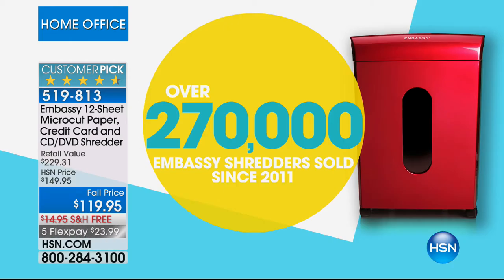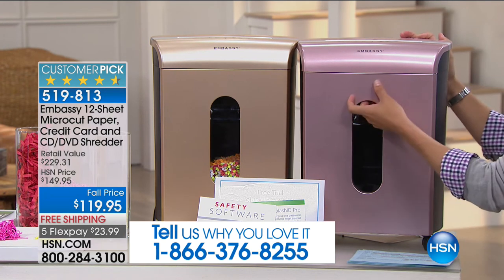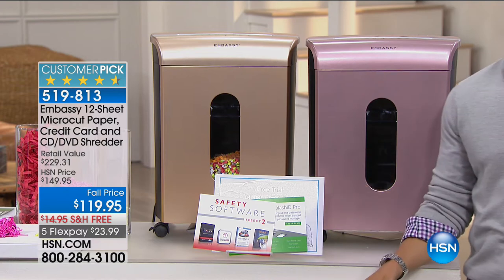When we offer a shredder here at HSN, we basically offer one brand only — Embassy. We've sold over a quarter of a million, and every single Embassy shredder we've ever offered has gone on to be a customer pick. Most people complain that shredders overheat, jam, don't have a big enough bin, and are heavy and bulky. Here at HSN, you get gorgeous colors, a pull-out bin so you never wrestle with the heavy top mechanics, caster wheels to roll it under a desk, and micro-cut — real identity protection shredding that can't be puzzled back together.